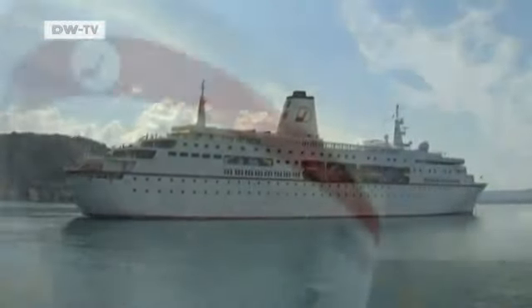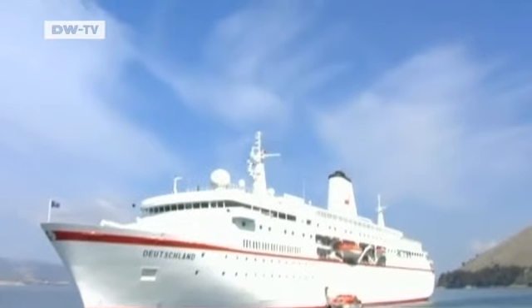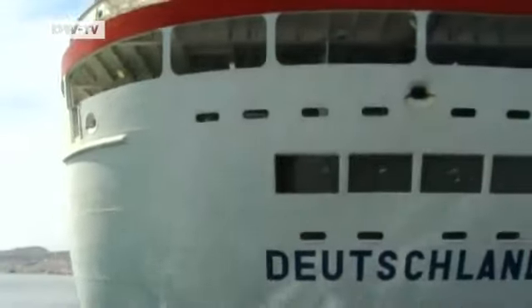The MS Deutschland is a luxury cruise ship that offers five-star comfort. It was built ten years ago and is the only one of its kind still sailing under the German flag.